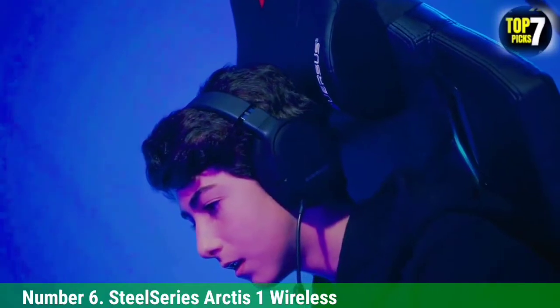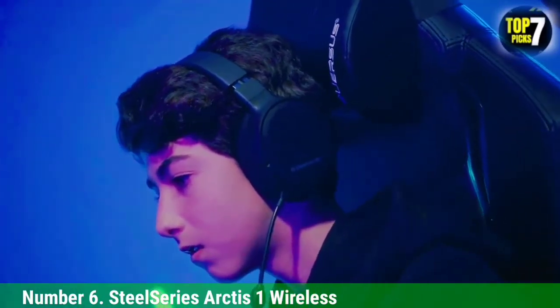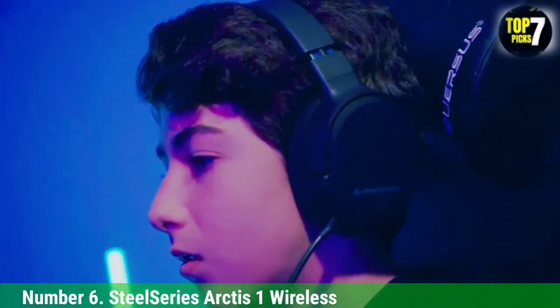The boom mic performs decently overall, so when you're gaming with friends, they can understand you even with some noise in the background.